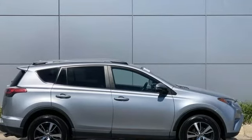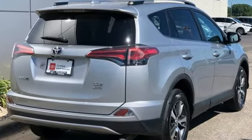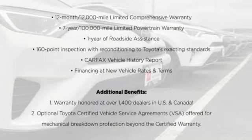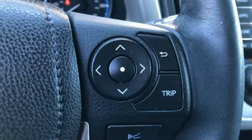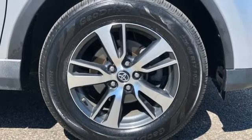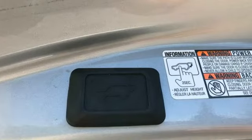A great vehicle is comprised of great features, like these: Inline 4-cylinder engine, Dual Zone Climate Control, Bluetooth Wireless Audio Streaming, Leather Steering Wheel, Bluetooth Entune, External Memory Control, Express Open and Close Sliding and Tilting Sunroof, USB Port, Automatic Transmission.